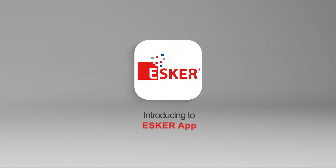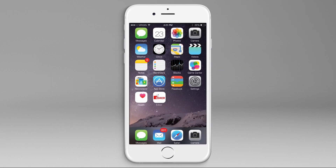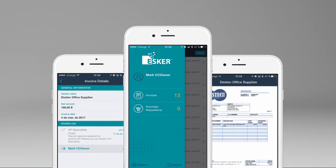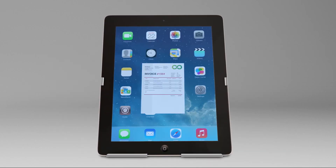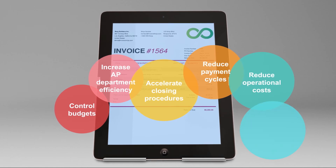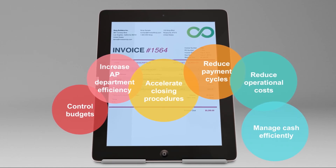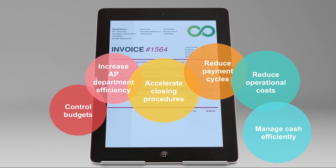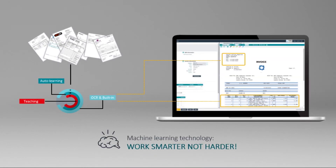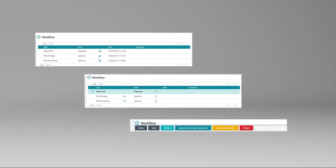Want it on your tablet or phone? Esker's app makes vendor invoice and PR or PO requests available for approval on your mobile device. So now we have the full process streamlined, efficient, and cost-effective. No delay in unnecessary tasks, data entry, or document handling. Daimler's purchasing and accounts payable teams work better, not harder, thanks to electronic data and workflow.